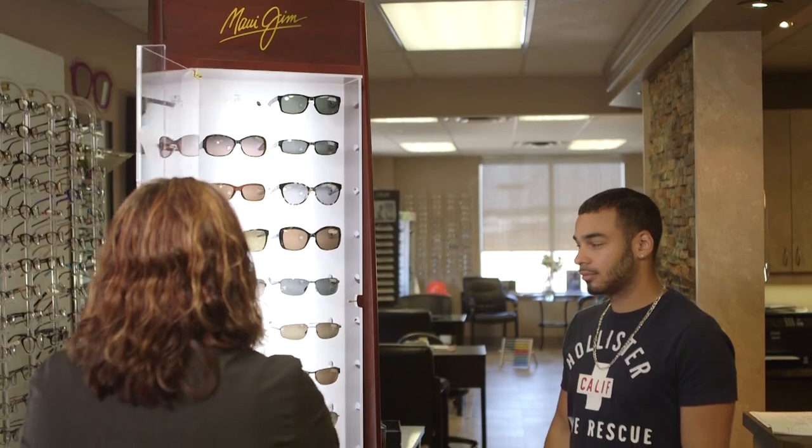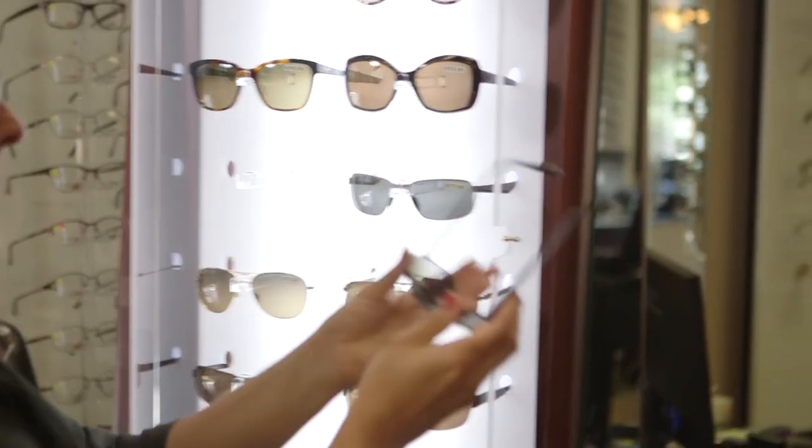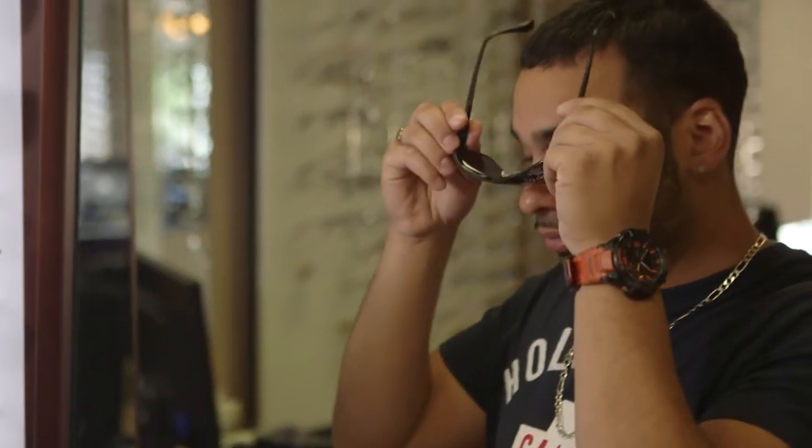Maui Jim does a great job of that because you have lots of colour options and the clarity of the lens is beautiful. The lens has a mirror on the top and the bottom so that when you put that sunglass on it blinks for you. Your eyes are nice and happy in that lens, and having that 100% UV protection really helps slow down diseases like macular degeneration.